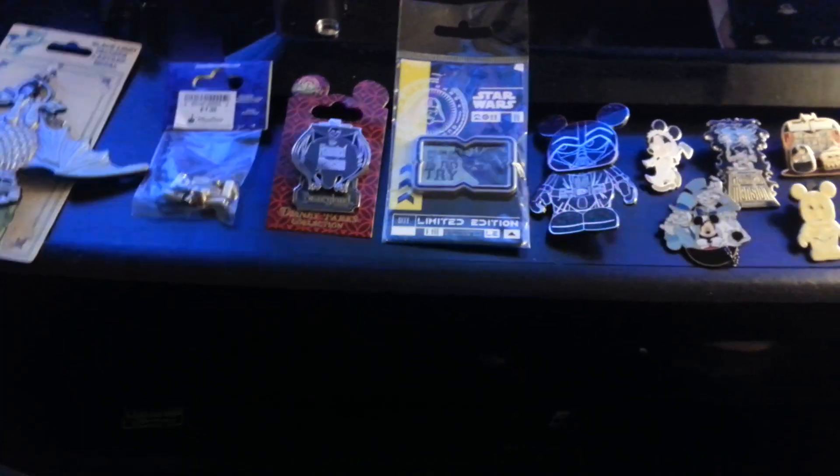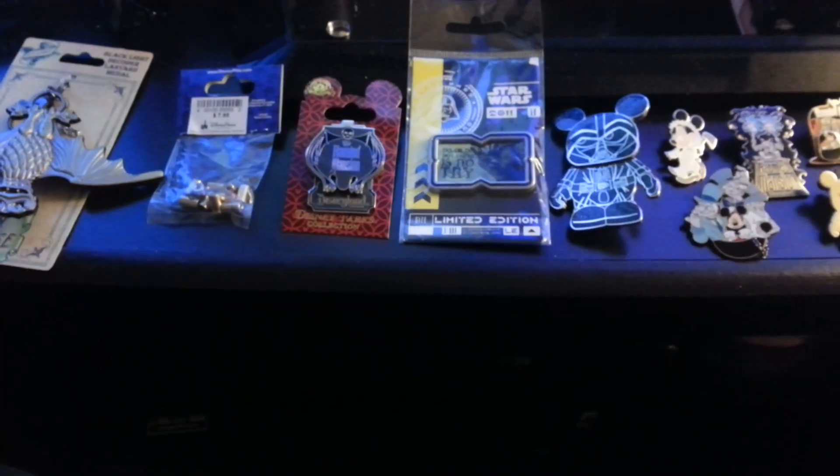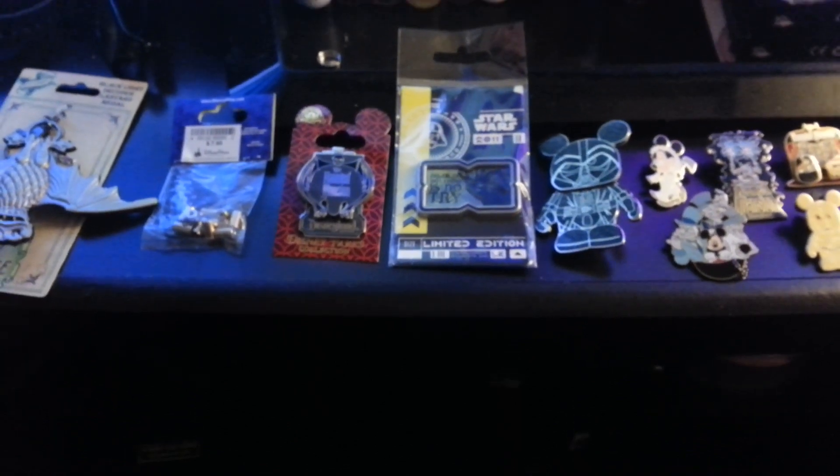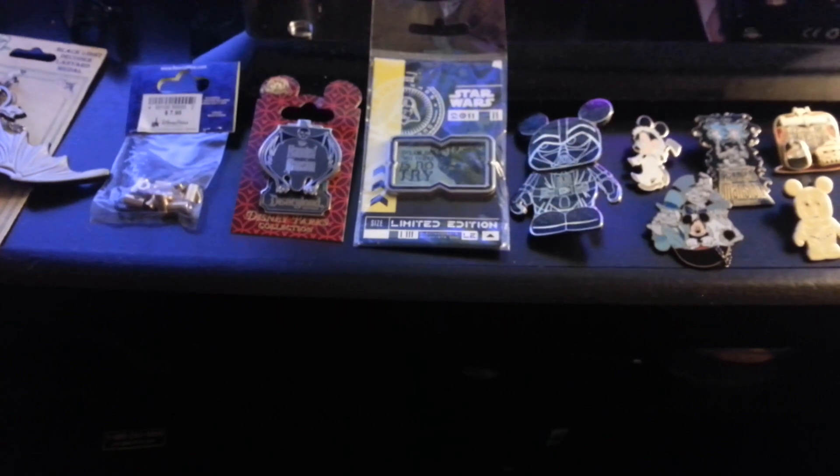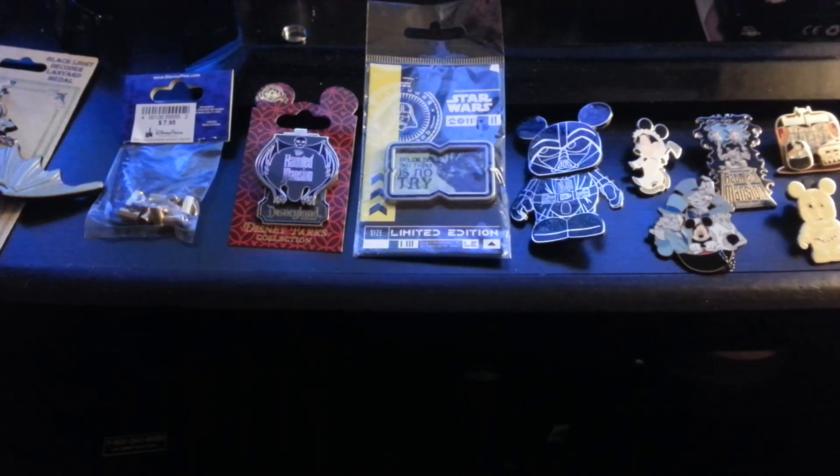Hey everyone, Disney Pin Fanatics here with a really quick update. Me and my wife went down to Disneyland today because of the opening of the Fantasy Fair, and did a lot of trades. I'd like to show you guys what I got. I picked up some things as well.